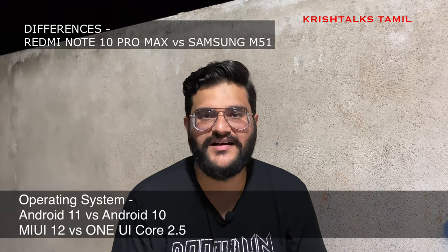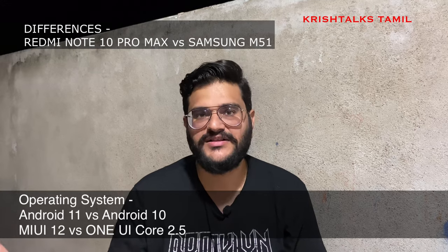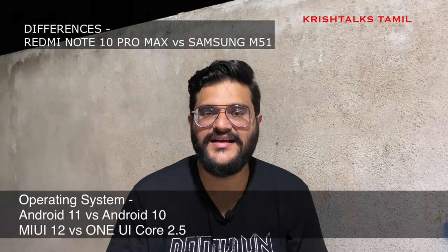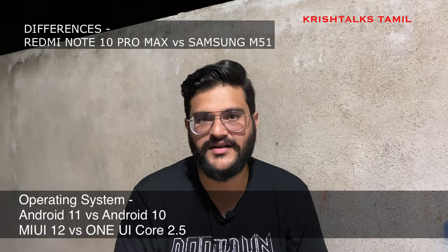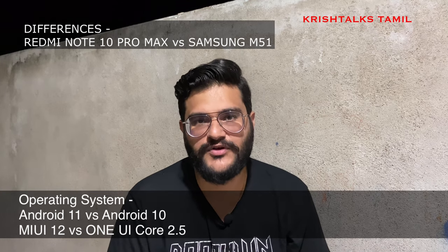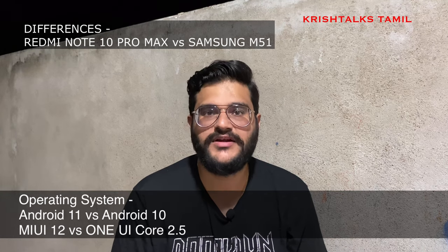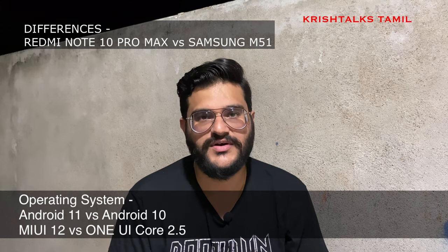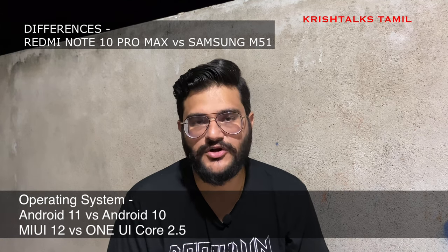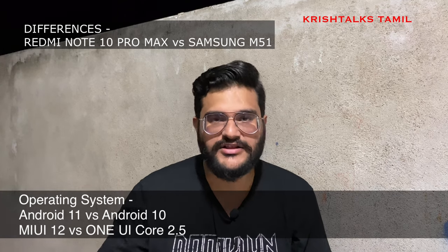Looking at the operating system differences, the Note 10 Pro Max runs Android 11, while Samsung is still launching with Android 10 for some devices, though Android 11 has already arrived on the M31s. The Note 10 Pro Max uses MiUI 12.